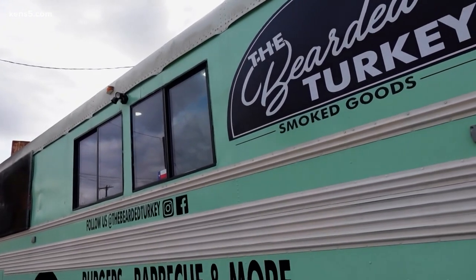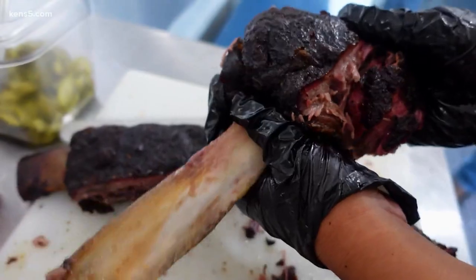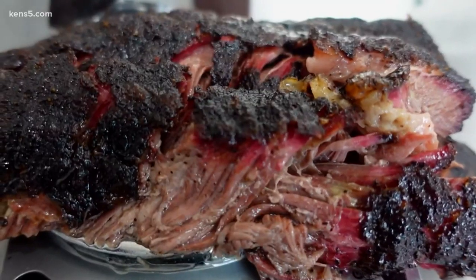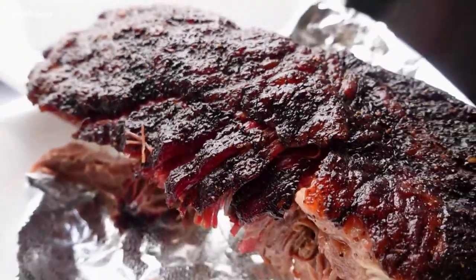So what can you order when you're at the bus? I was dying to try the rib — a huge portion, usually for two or three people. They use prime beef, smoked about 12 to 14 hours until it's pretty much falling off the bone. You'll need two hands to hold it.